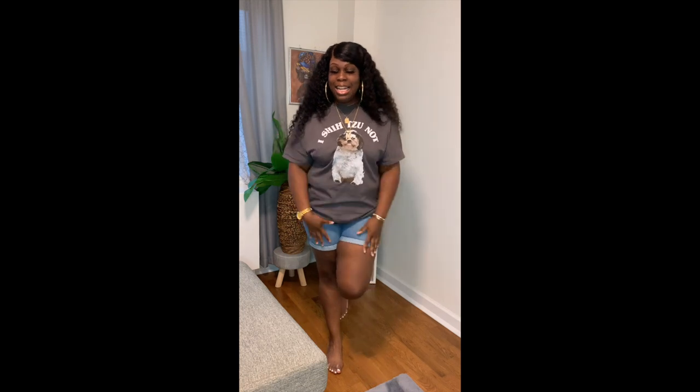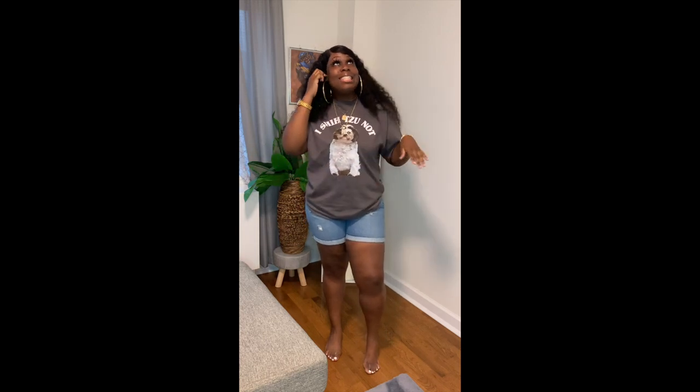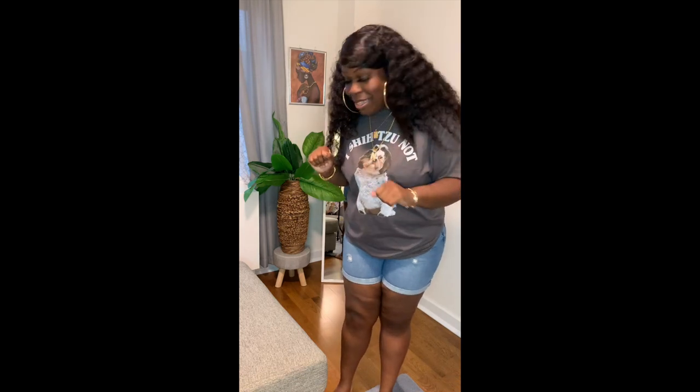Hey guys, what's up? Welcome back to my channel. It's your girl Nikalia Iconic and today I have another haul for you guys. Today we are going to be doing Five Below. So your girl has been in and out of Five Below this entire pandemic, getting all my little essentials and more. So let's get into this video — I have some cute little things to show y'all.